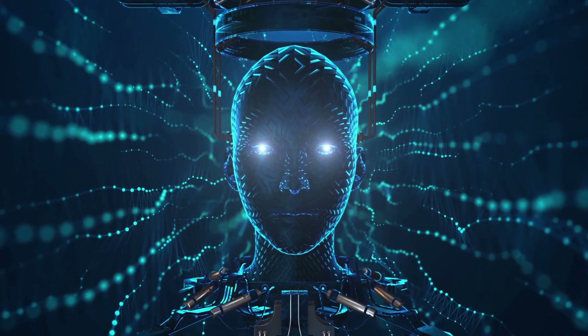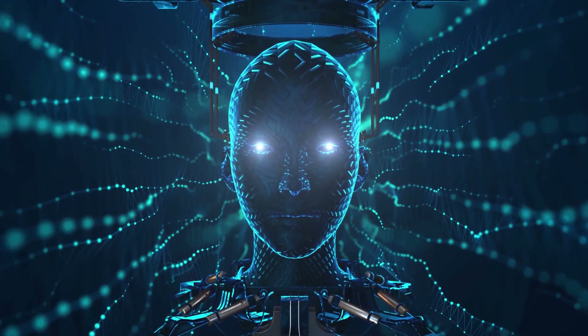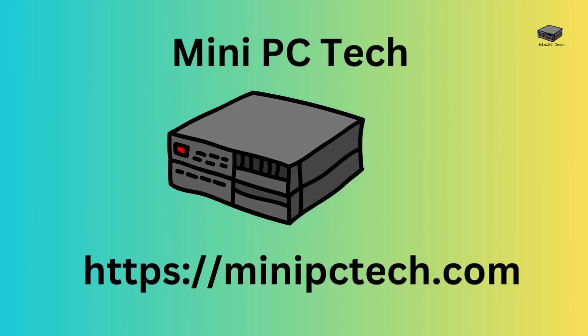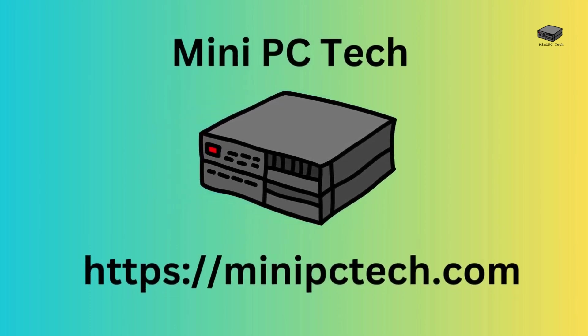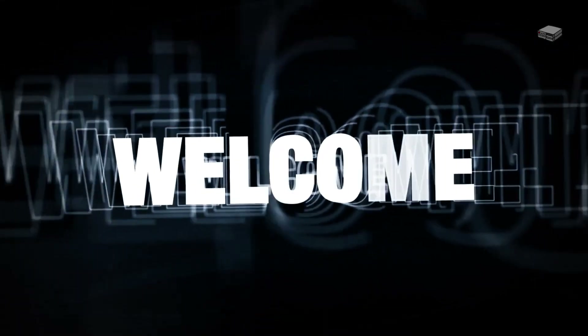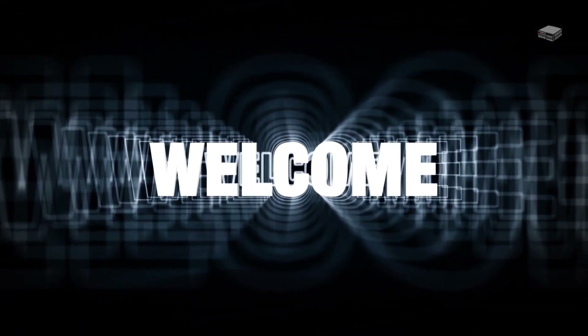What if your mini-PC could do more than just computing? What if it could think and act as your co-pilot? Welcome to the Mini PC Tech Channel. I'm Mike, your host, here to talk about all things mini-PC.